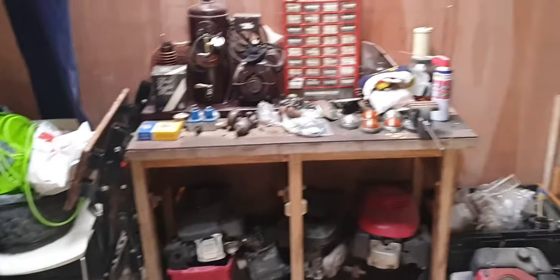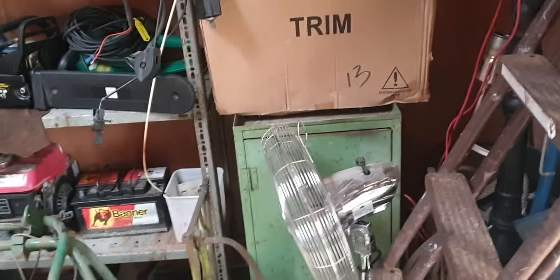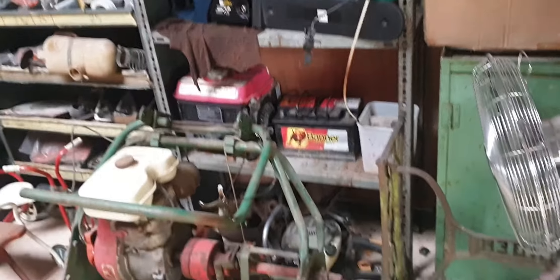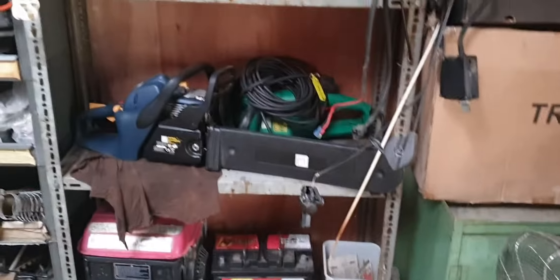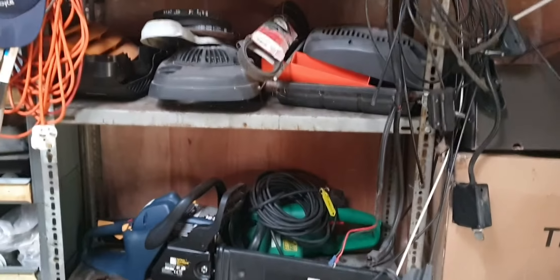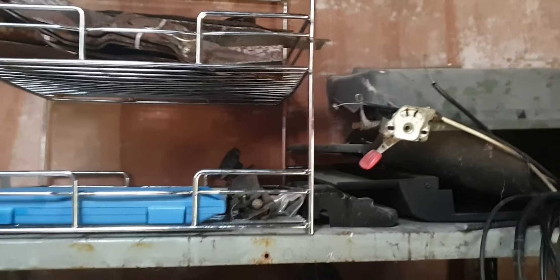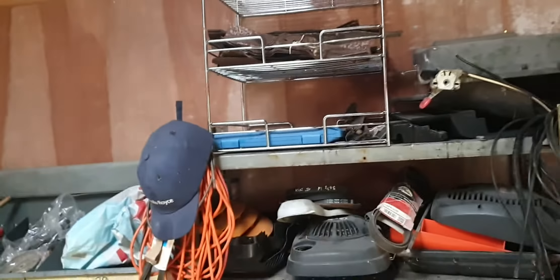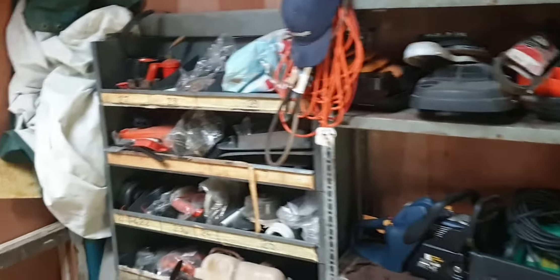I've had a bit of a tidy up — strangely unusual for me. I just got sick of the mess, and once I got rid of those lawnmowers from the other building I had the space. So you'll probably notice things are a little bit more in order — well, for me anyway. Putting a few things on shelves, a few bits up here now. I picked this shelving up off the fly-tipping a bit the other week, just trying to sort things out a bit more.